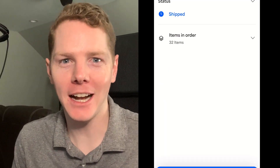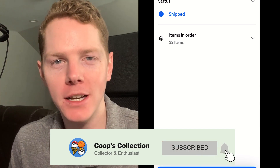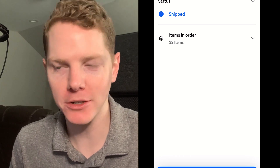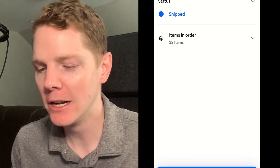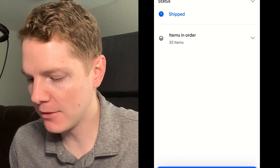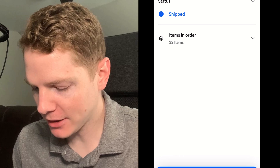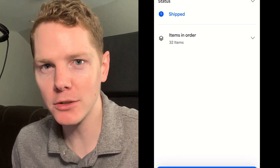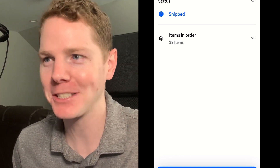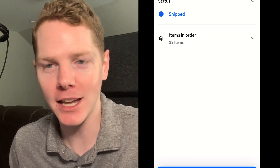All right, so today we're going to be doing something a little different. I am filming myself and screen recording my phone because I'm going to be using the PSA app to review and reveal my grades for my recent PSA submission. I've never done this before - I haven't ever used the PSA app, I've used the Set Registry app which is just for your collection. We're going to check it out and see if we can experience revealing the grades without actually physically having the cards yet.